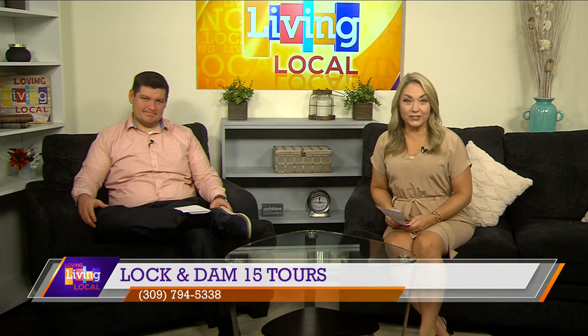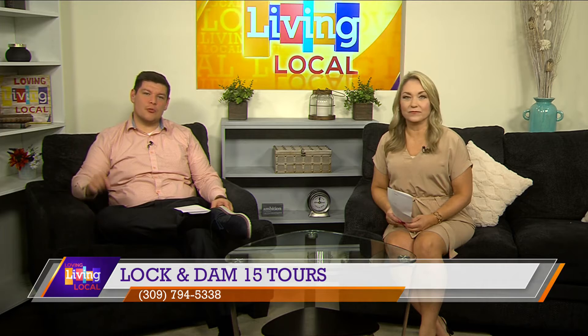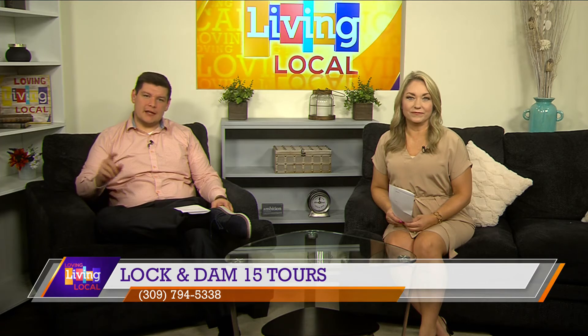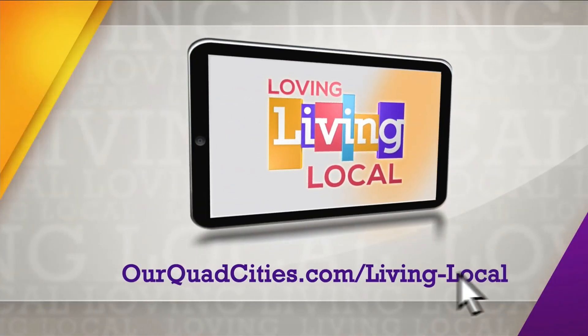Reservations are required for a tour of Lock and Dam 15 and the Clock Tower. For those reservations and for more information, call 309-794-5338. We'll also have those details posted on ourquadcities.com.